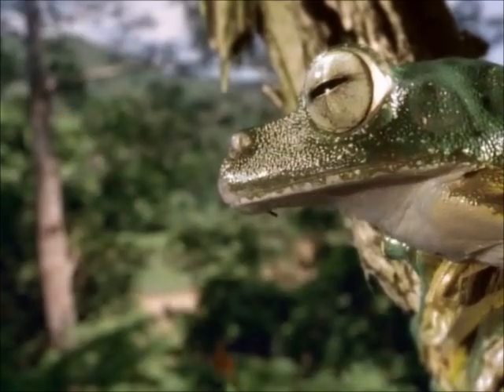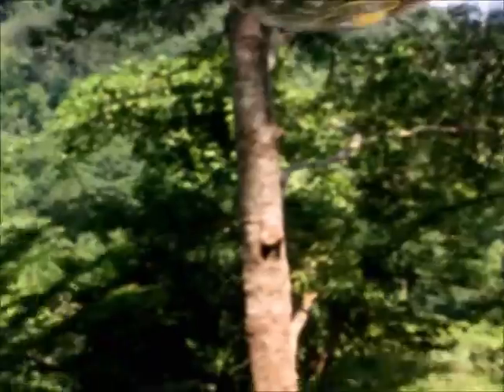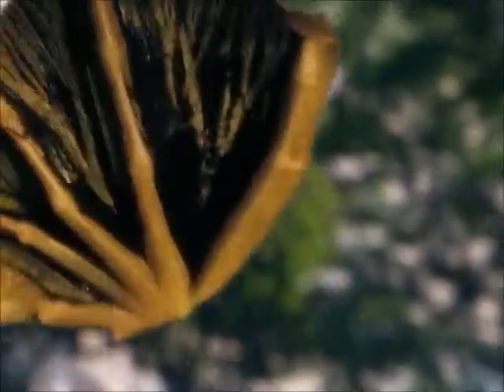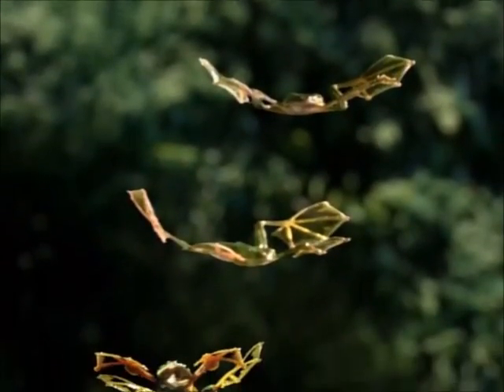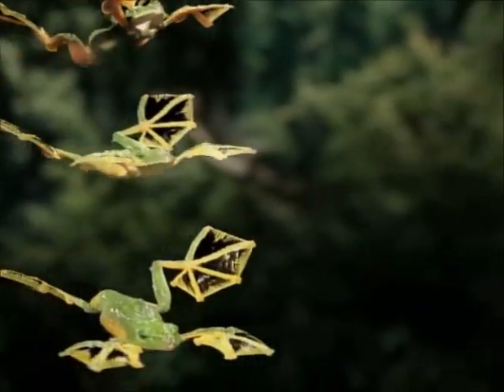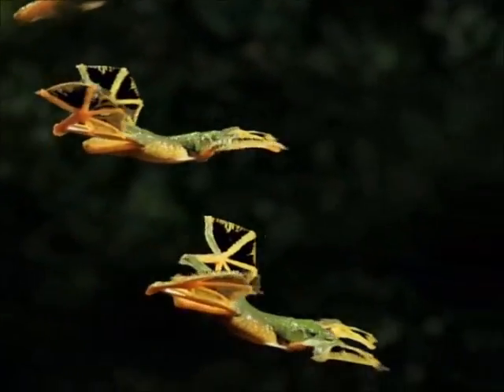But it's the Wallace frog that achieves aeronautical perfection. Its huge webbed feet become aerofoils that slow and control its descent. It glides as far forward as the distance it falls.